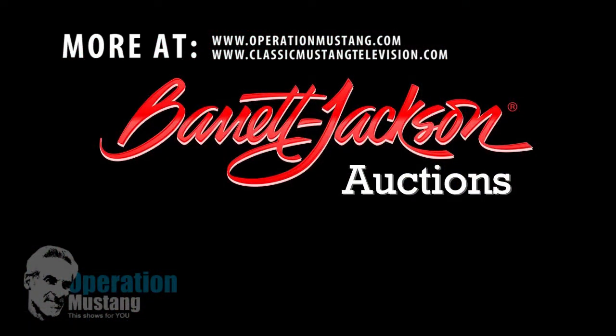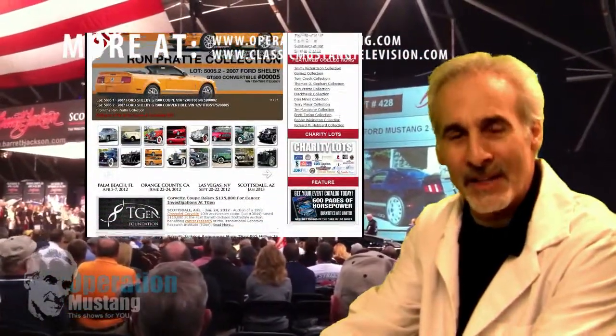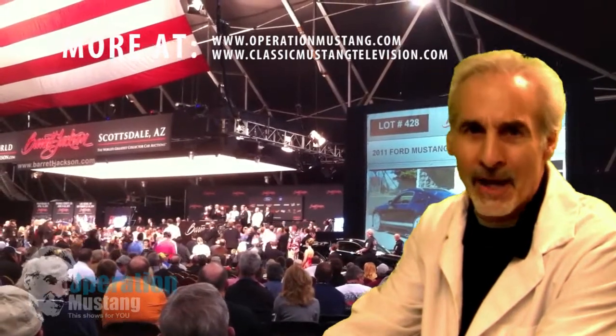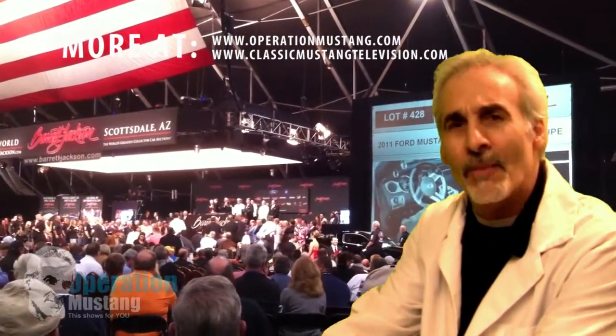This year's Barrett Jackson auction is no exception to that. If you've been keeping an eye on it on TV and on the internet, you'll see there's been a lot of record breakers this year. The economy has hit a lot of things over the last few years in the way of stocks and bonds and real estate and things like that, and of course it did hit the classic car market a little bit too.